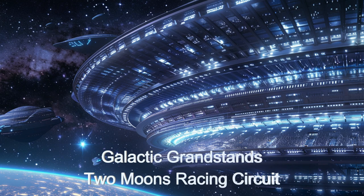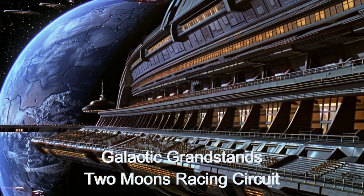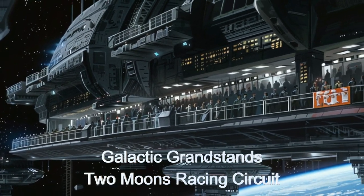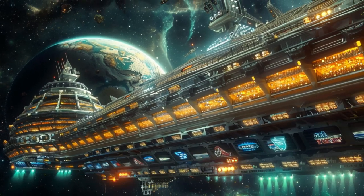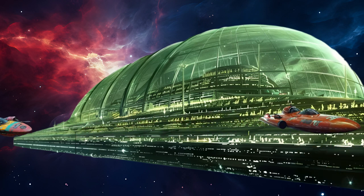Introducing the Galactic Grandstand at Two Moons Racing Circuit, a ground-breaking alien spaceship near planet BD06-1339C. This colossal spacecraft is designed for optimal spectator experience, boasting glass enclosures and massive windows for clear race views.